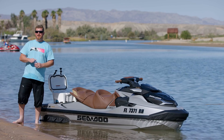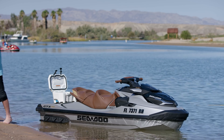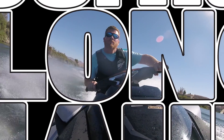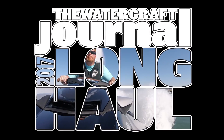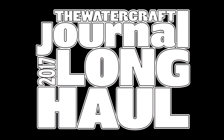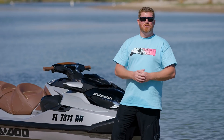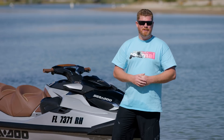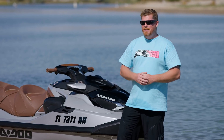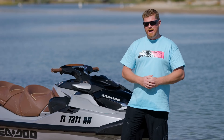Hi there, I'm Kevin Shaw and you're watching Long Haul. How do you measure luxury? Well for Sea-Doo, it's in inches and in pounds. For 2018, the new GTX Limited has been completely and totally redesigned.